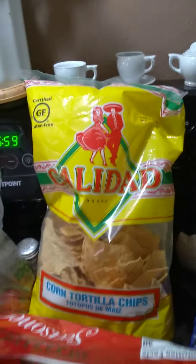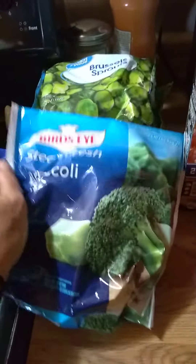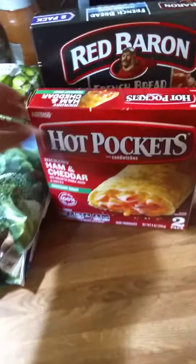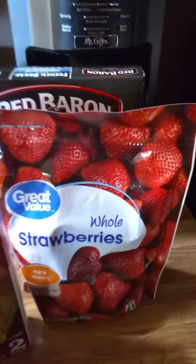Chips, $1.69. I got these brussels sprouts — three of these microwavable brussels sprouts, they're so good. And broccoli, steamed broccoli. I got a couple hot pockets, a couple of those french breads, and then some strawberries from Melody.